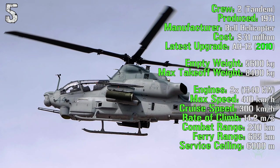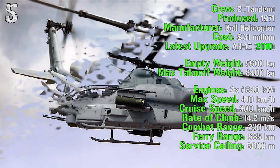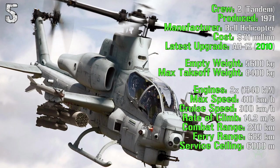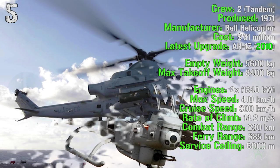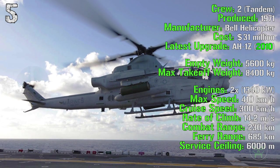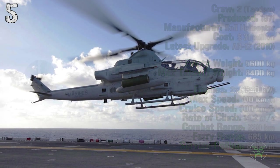It has two engines with a total power of 1,340 kilowatts. The maximum speed is 410 kilometers per hour — it's very fast — while the cruise speed is 300 kilometers per hour. It has a rate of climb of 14.2 meters per second with a combat range of 230 kilometers, a ferry range of 685 kilometers and a service ceiling of 6,000 meters.